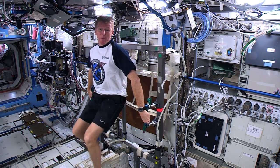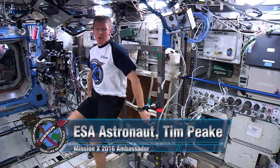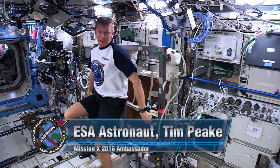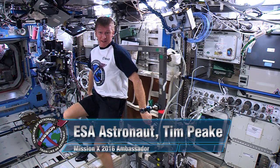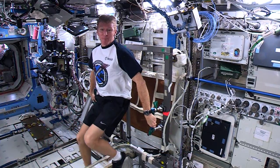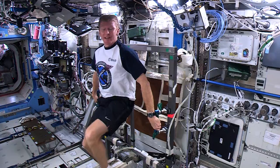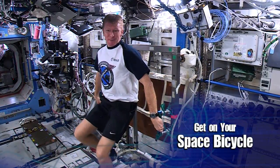During these coming weeks you'll all be training hard to stay fit and learning about what kinds of foods will help you to grow strong and healthy, just like I did before flying to space. Mission X training is designed to improve muscle endurance and to increase your cardiovascular health, such as in the activity Get On Your Space Bicycle.